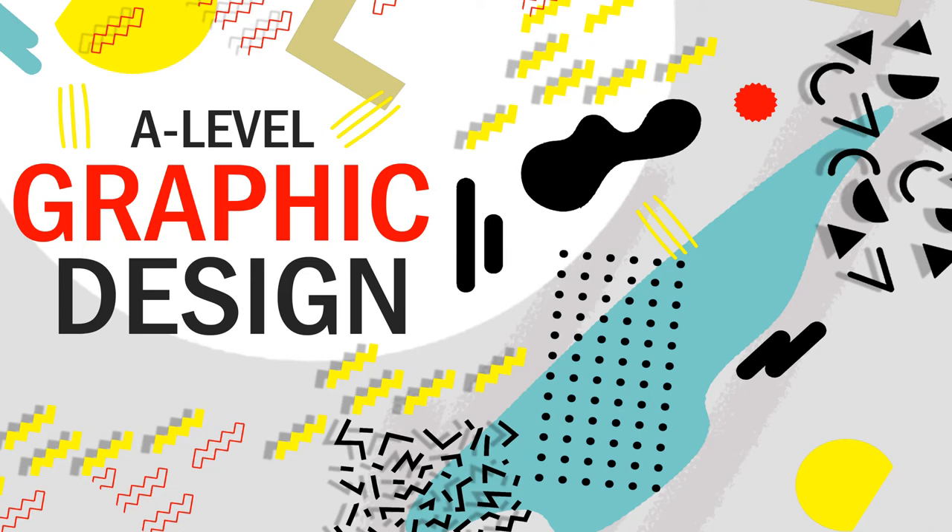Hello everyone and welcome to our taster session here at East Norfolk Sixth Form College today for graphic design. We're thrilled you've all managed to make it and we hope this presentation will throw some light onto what our course looks like, what you will experience if you decide to study A-Level Graphic Design with us here at the College, and also to answer some of the more common questions that we experience.